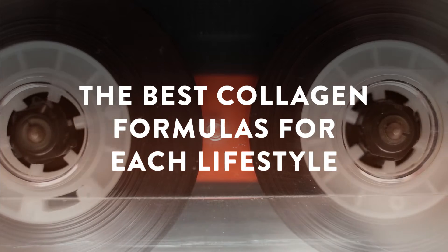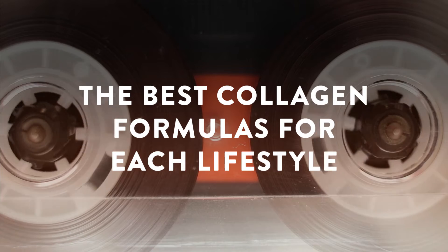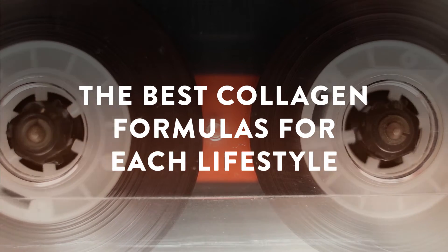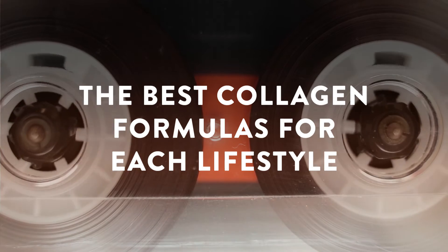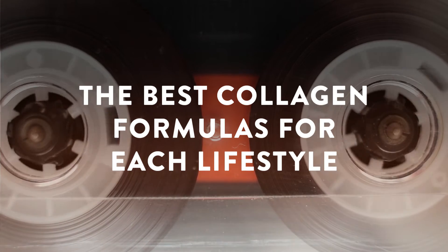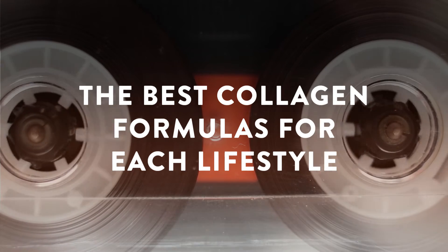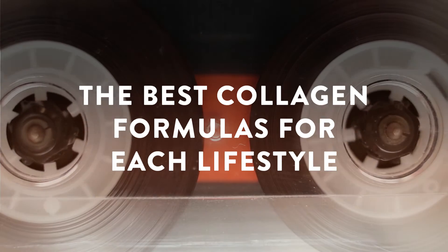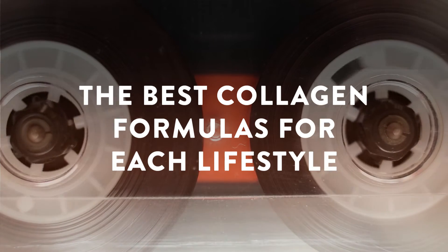The best collagen formulas for each lifestyle: there are collagen powders, capsules, pre-bottled drinks, liquids, creams, gummies, and jellies — the list continues to grow. In addition to reading through confusing ingredient lists, finding the right form of collagen for your goals can be tricky. We have compiled a list of collagen supplements and evaluated them based on bioavailability, absorption rate, dosage, versatility, purity, efficacy, and more.